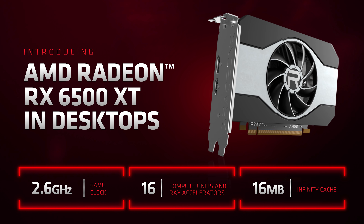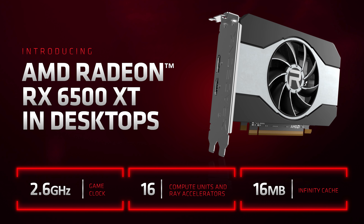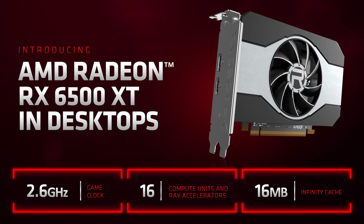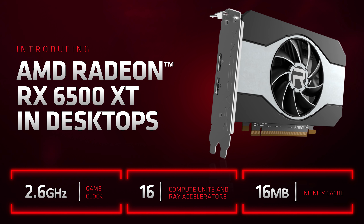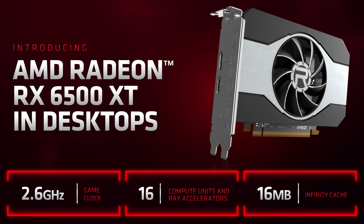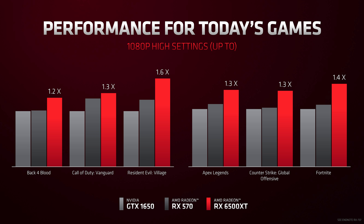Moving into desktop graphics, AMD announced the Radeon RX 6500 XT as a new mainstream option for gamers — if you can actually buy one, which these days is not a given. This compact GPU features 16 compute units, 16MB of Infinity Cache, and a 2.6GHz game clock, making it essentially half of an RX 6600 XT. AMD didn't reveal memory subsystem specs, probably because it's expected to be just 4GB of GDDR6 on a 64-bit bus. AMD's comparison points are the GTX 1650 and the RX 570.